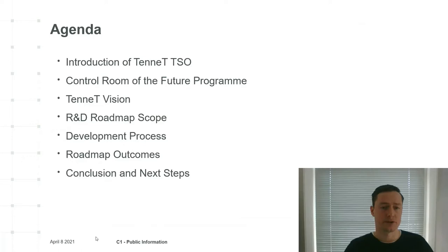Let's take a look at our agenda for today. First, I will introduce TenneT and the control room of the future program. Then we will dive into the corresponding R&D roadmap. I will present our vision that keeps guiding internal developments. Next, I will talk about the scope, development process, and finally about the content of the R&D roadmap document. Please bear with me till the end, since I will tell you how you can get involved in the program and get access to the public version of the control room of the future R&D roadmap document.